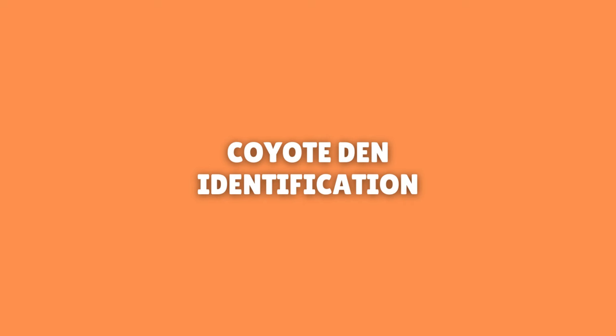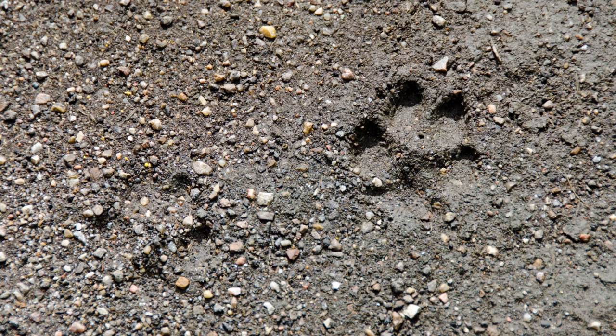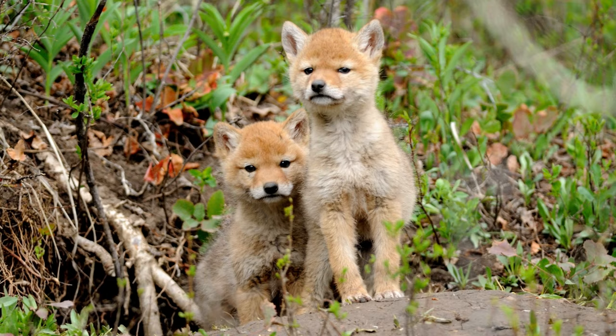Coyote den identification: Coyotes are very intelligent animals and are more selective about where they make their den sites versus other animals. Consequently, if a den site has cover coupled with other factors — such as the sighting of animal feces, coyote-shaped tracks, and/or fur — then there is a good chance it could be a coyote's den. Identifying an active coyote den versus one that is not active can be as simple as listening for whelps, as coyote pups can be very noisy and give away their location.